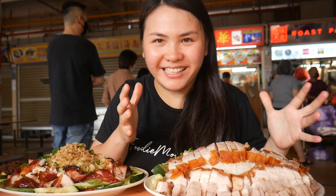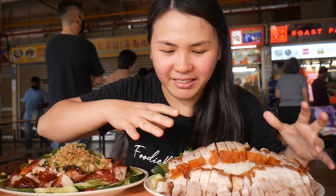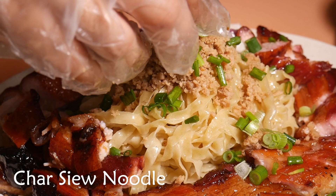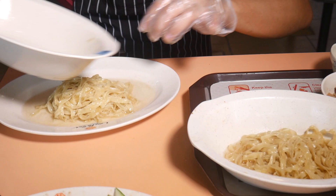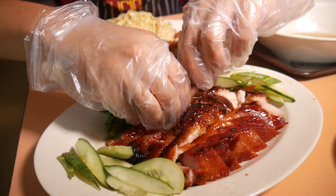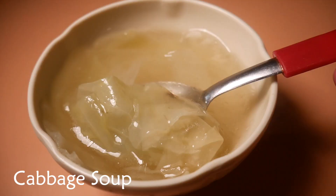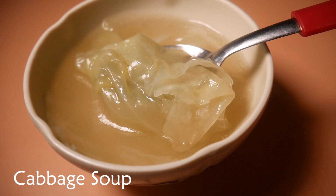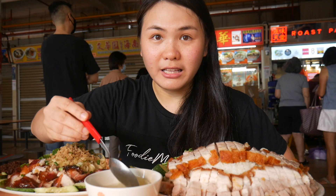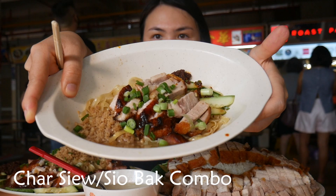We have here a mountain of rice with tons of siobak or roast pork on my left, and on my right a mountain of Hakka noodles. The noodles kind of look like mee pok, mostly flat and kind of curly, topped with minced pork — this is their version of Hakka noodles. It always goes with that as a combo, and then it's topped with tons of caramelized chasiu or barbecue pork. I'm gonna start with this soup — they have cabbage soup on the side to go with their meats.